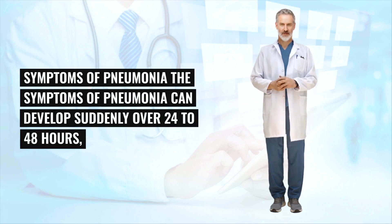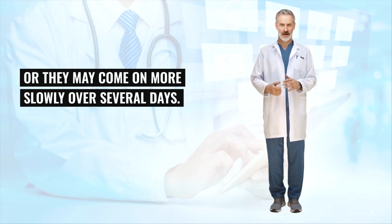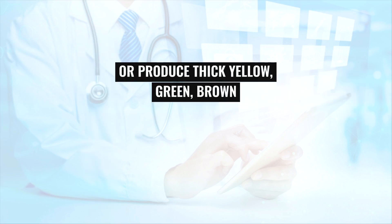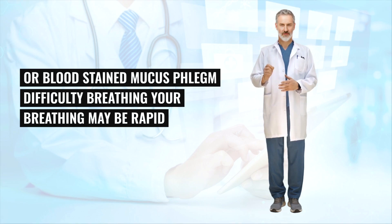The symptoms of pneumonia can develop suddenly over 24-48 hours, or they may come on more slowly over several days. Common symptoms of pneumonia include a cough, which may be dry or produce thick yellow, green, brown, or blood-stained mucus. Difficulty breathing — your breathing may be rapid and shallow.